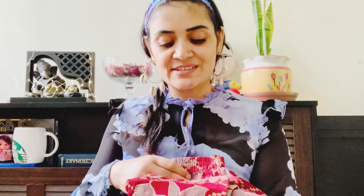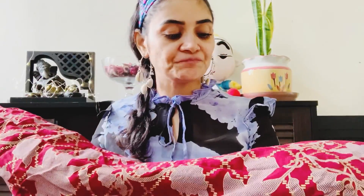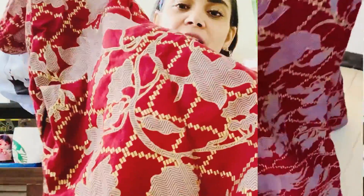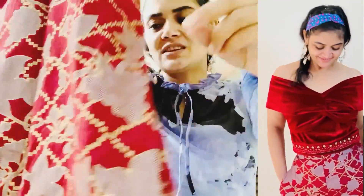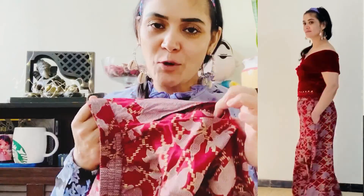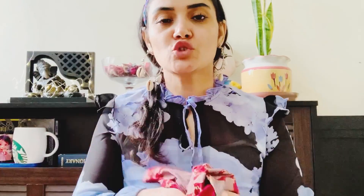This outfit also has golden print detailing. The best thing is that both pieces have pockets! You can get a zip on the side and there are two hooks as well. It is very pretty and I feel very good about it. The MRP is ₹2000 and I got it for ₹499 — still a great deal.